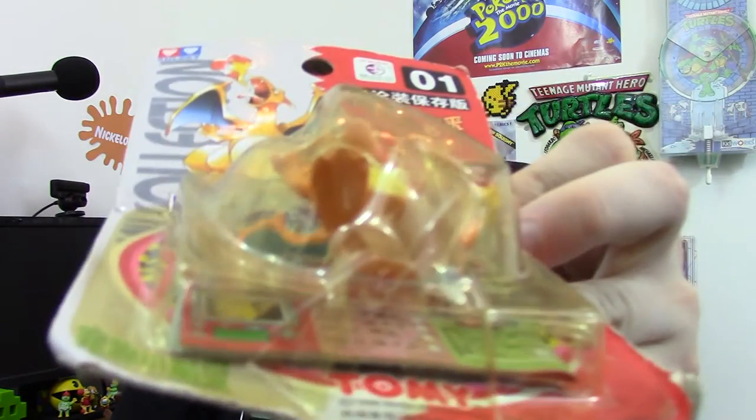I'll start off with a package that I got from a fellow YouTuber called Jeff Solo. He sent me this thing I wasn't actually expecting — I thought he was sending me what's in here, but this is very cool. It is a sealed — well, semi-sealed because it's got a bit of damage at the bottom — but it is a Japanese Charizard carded figure. Very cool. I think I might have one loose somewhere but not carded.